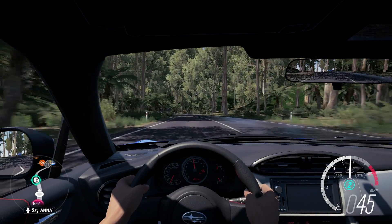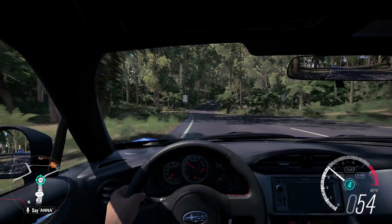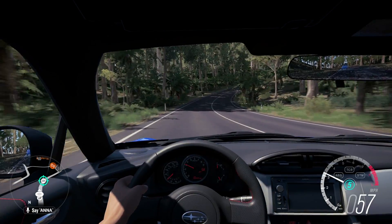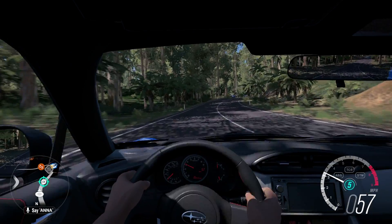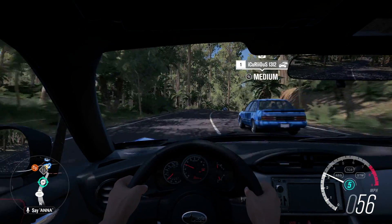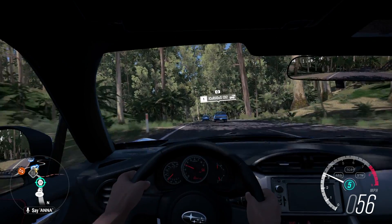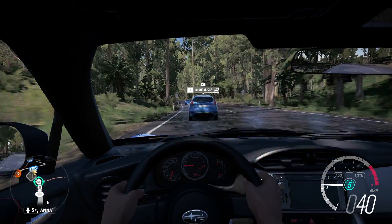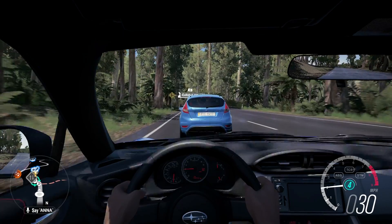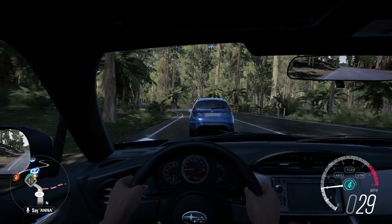The BRZ wins, which I kind of expected — I'm a little biased because I think a Subaru is better than a Toyota, but I have no proof of that. I think it all came down to the GT86 getting slightly sideways coming out of that S-turn.